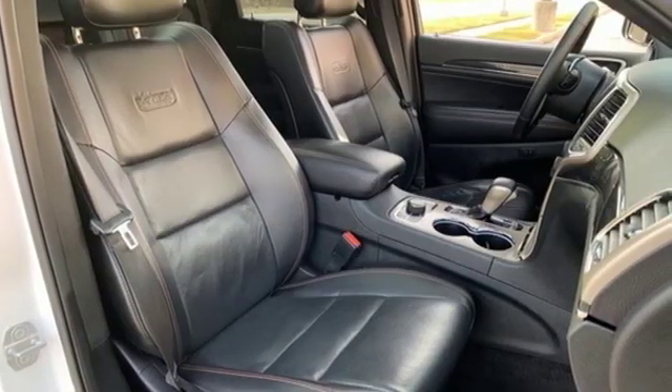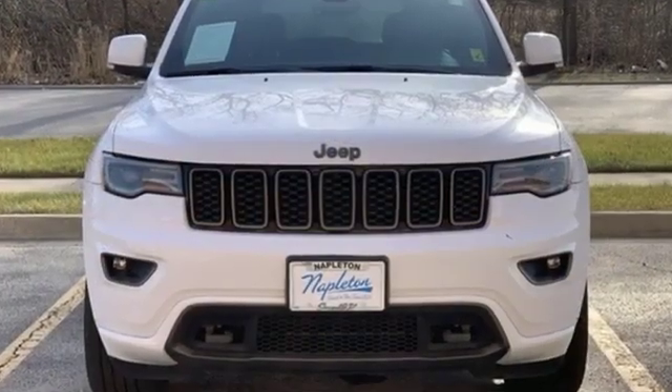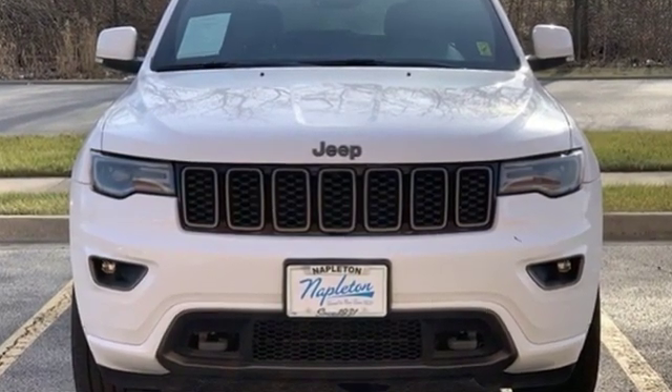Everywhere you want to go, anything you want to do — Jeep takes you there. Driving is believing. Test drive it today.